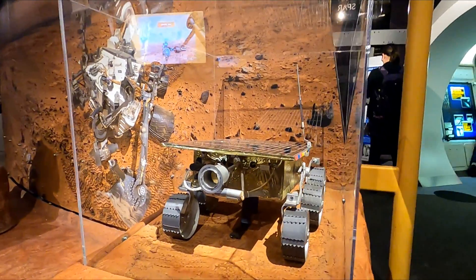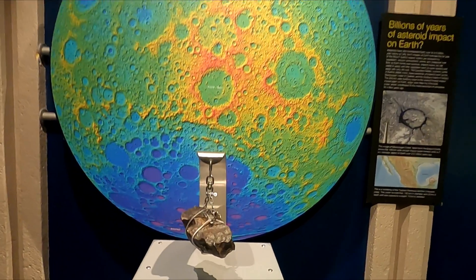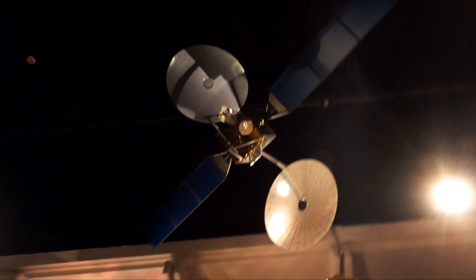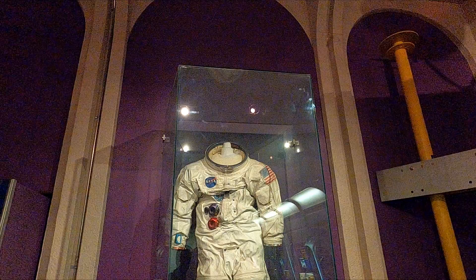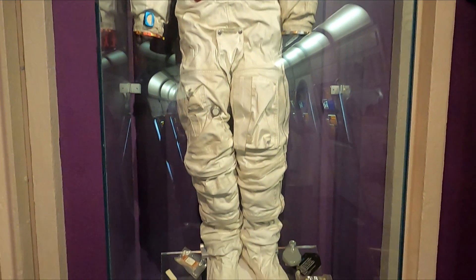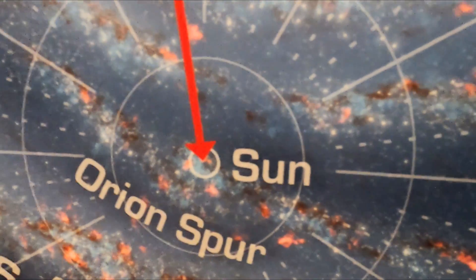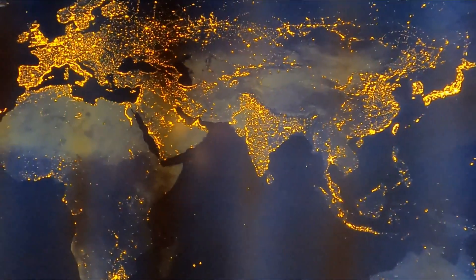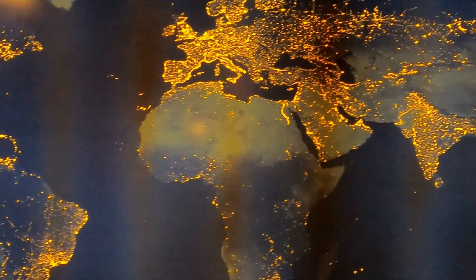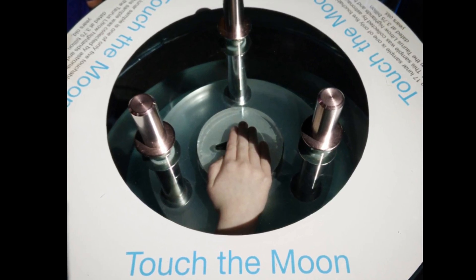The Cosmic Courtyard exhibit allows guests to explore some of astronomy's most fascinating discoveries and facts, and even try their hand at lifting a meteorite. The Space Centre is also one of only five places in the entire world where you can touch an actual moon rock.